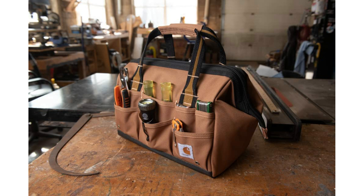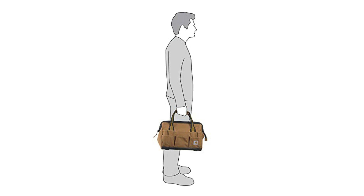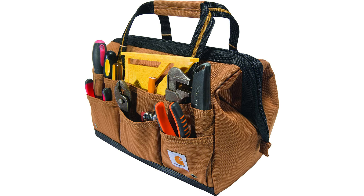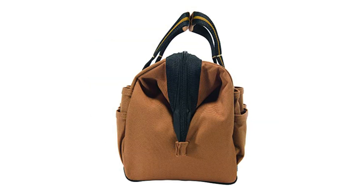At number two: the Carhartt Legacy 14-inch tool bag. DIYers and pros alike will likely enjoy this durable bag from Carhartt. This 14-inch tool bag features heavy-duty polyester construction and padded handles that remain comfortable while carrying fully loaded. It has 26 tool pockets plus the main compartment, offering plenty of storage for hand tools and a power drill.